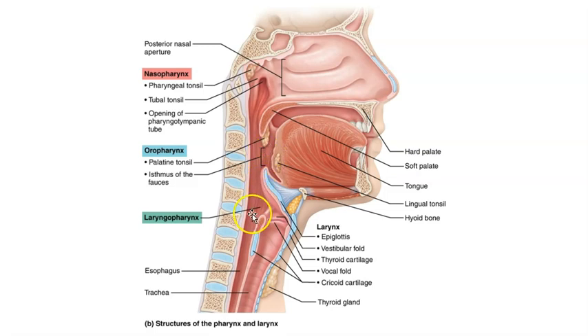A little bit inferior to that we see the laryngopharynx, which exists at the junction between the esophagus and the larynx.